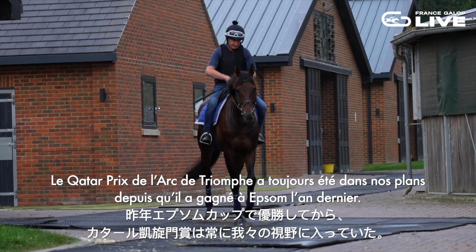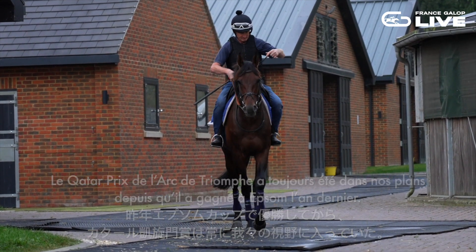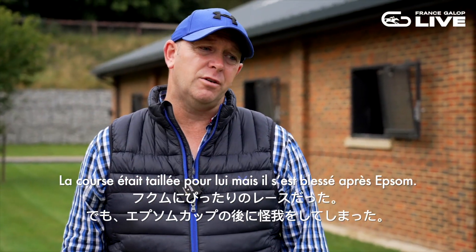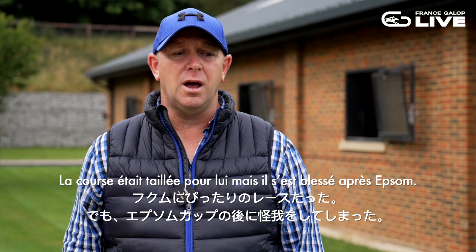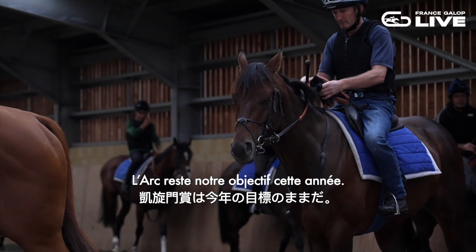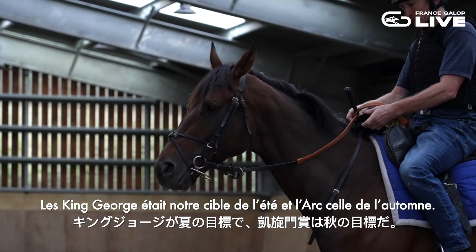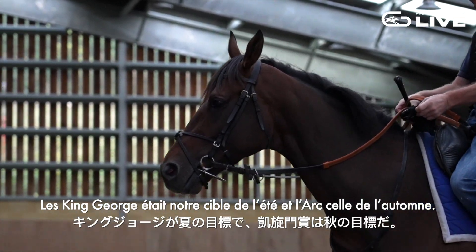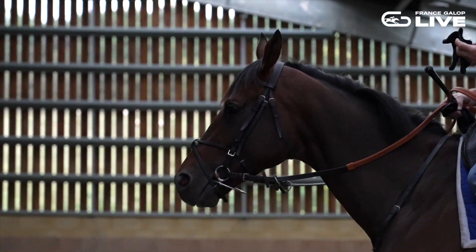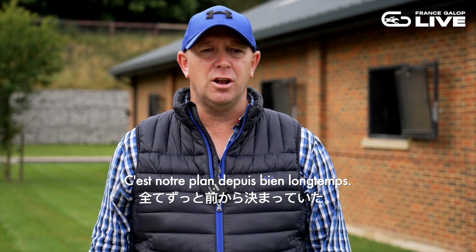It's always been on the agenda, ever since he won at Epsom last year. We felt he would be very suitable for the yard. Obviously he got injured after Epsom, so it was high on the list this year. We had the King George as our summer target and then the Arc as our main autumn target, so it was decided a long time ago.